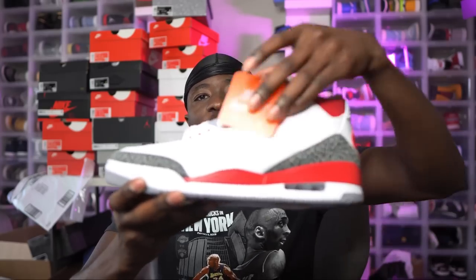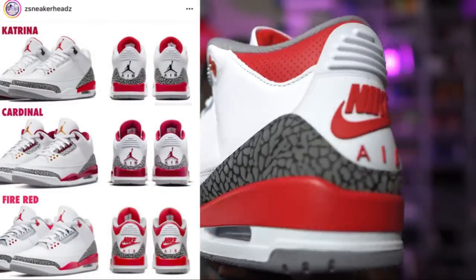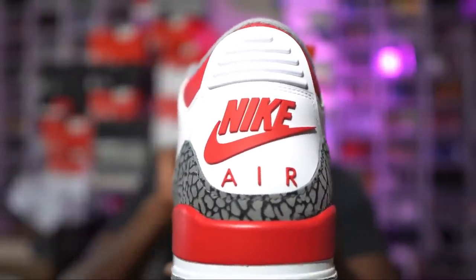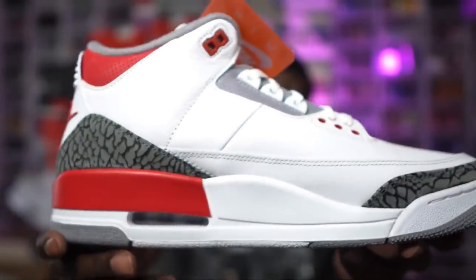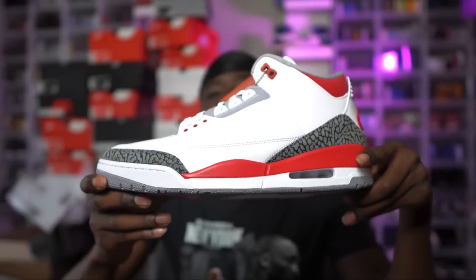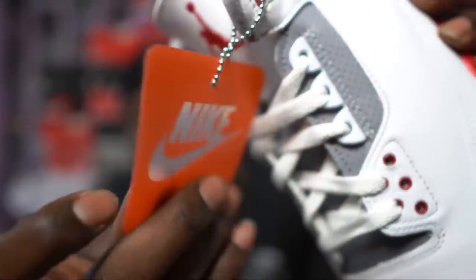Let's take a look at these Jordan 3 Fire Reds. In my opinion you should pick this shoe up if you can get it below retail — I feel like they're going to mimic the Black Cement Threes. Yes, the Black Cement Threes had 'The Last Dance' to help them go up, but this is an OG colorway that Jordan actually wore. It'll take time to go up since there are so many pairs, but it's a nice shoe. What separates it is the Nike Air on the back — OG sneakerheads love that. That separates it from the Cardinals and Katrinas.